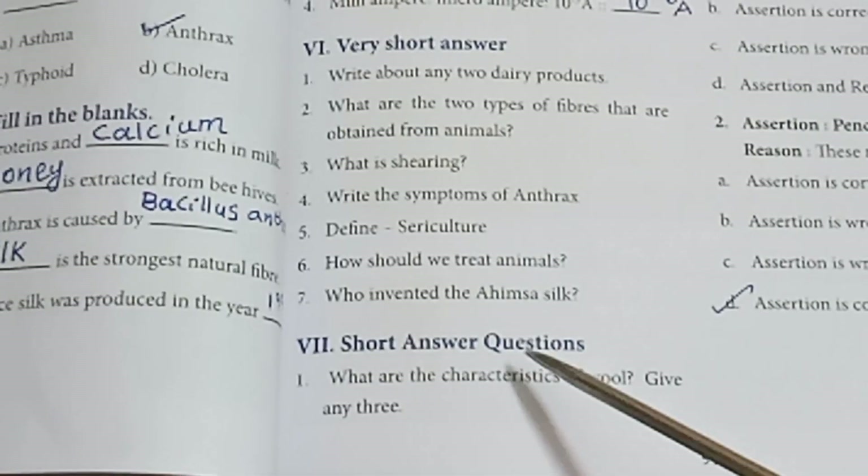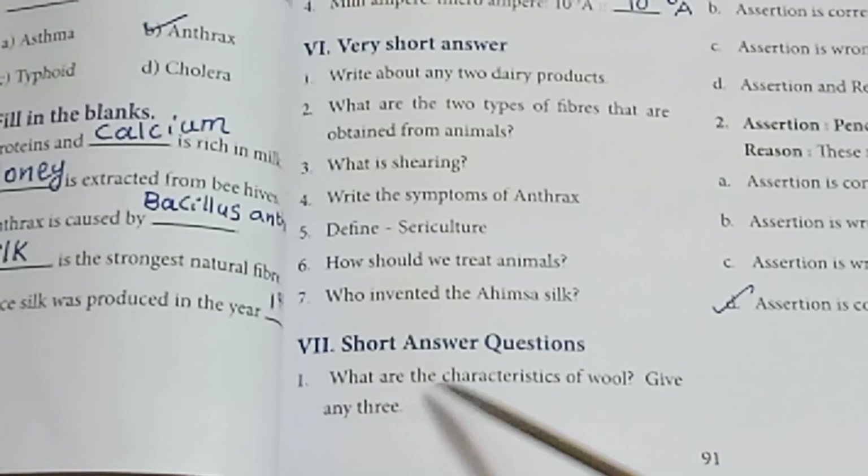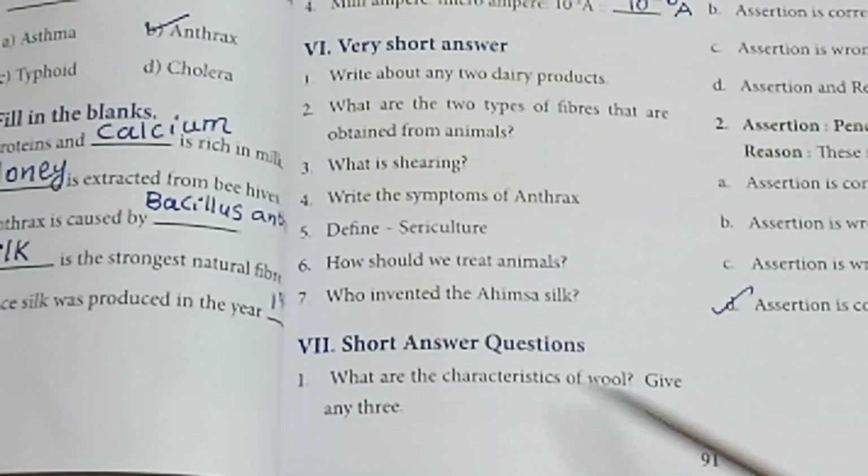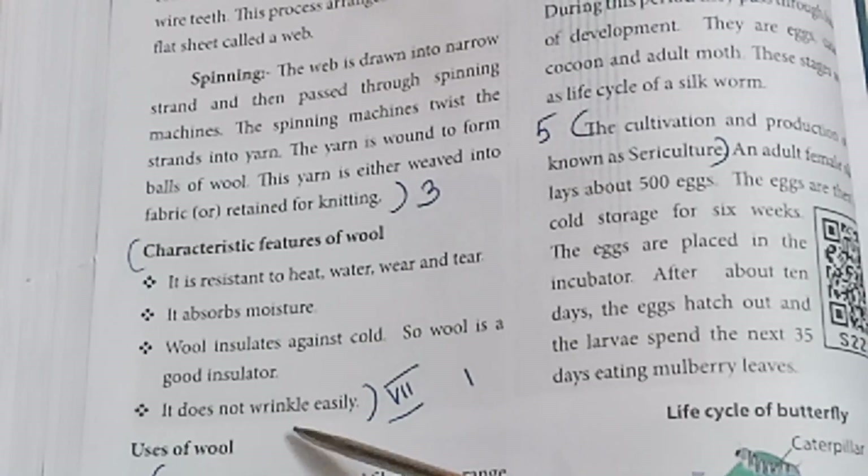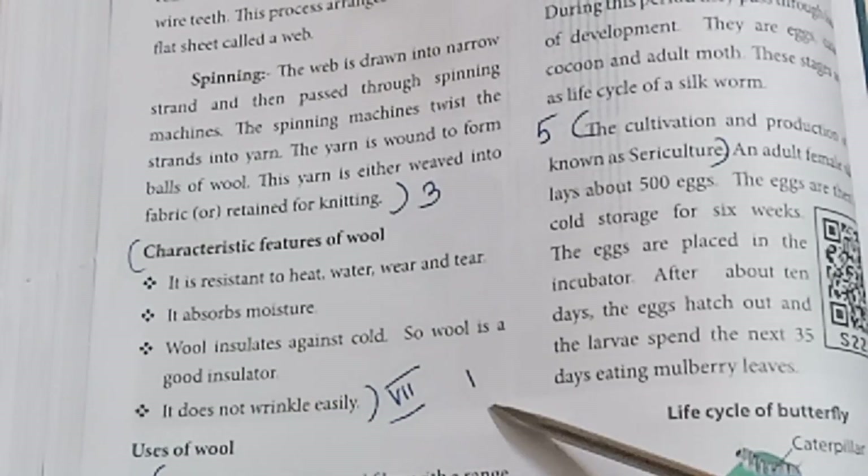Roman numeral 7 — Short answer questions. First: What are the characteristics of wool? Give any three. Refer to page number 86 — characteristic features of wool. It does not wrinkle easily. Answer to be written from that section.